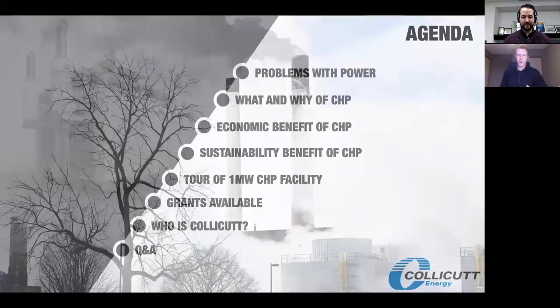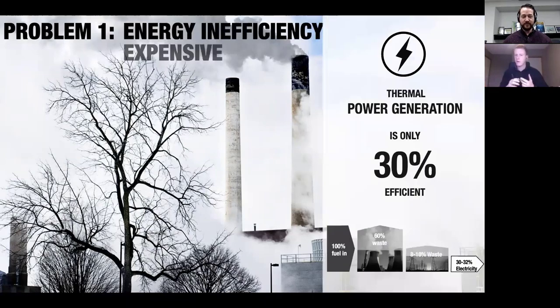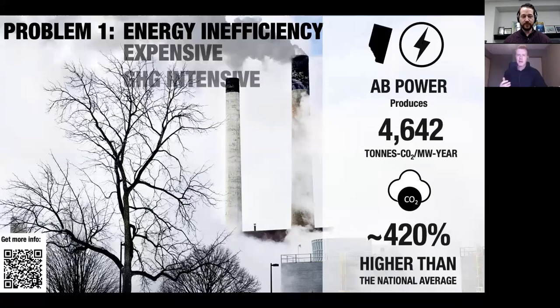One of the problems with how we generate power in North America is we use a lot of thermal power generation, whether that's coal or natural gas. Typically the overall efficiency from fuel into electricity to your house is actually somewhere in the range of 30 to 32 percent. We're losing a lot of energy along the way, which increases the cost but also increases the overall CO2 produced per kilowatt finally delivered to your house. Here in Alberta we actually have relatively dirty power — 420 percent more CO2 output per kilowatt than the Canadian average.